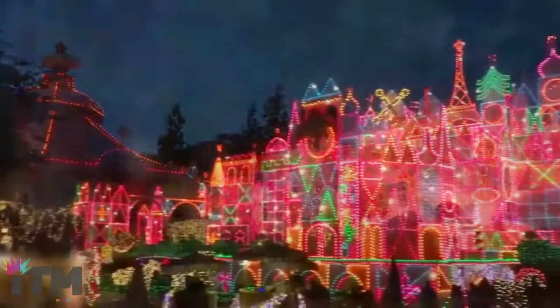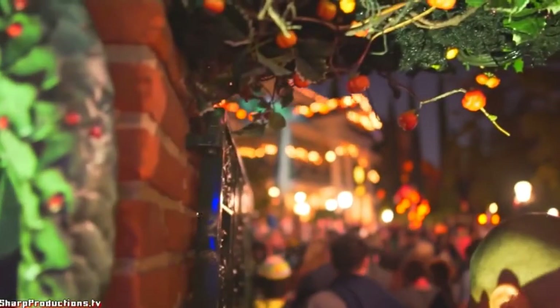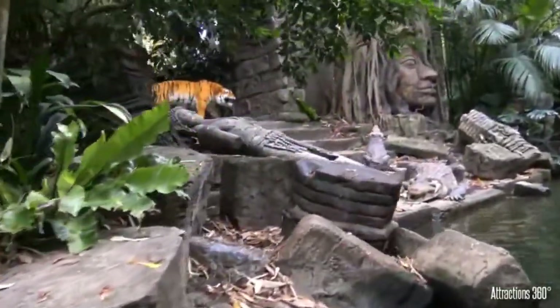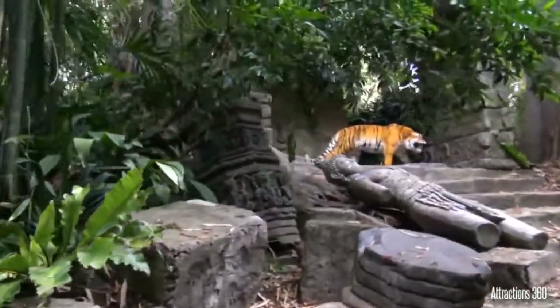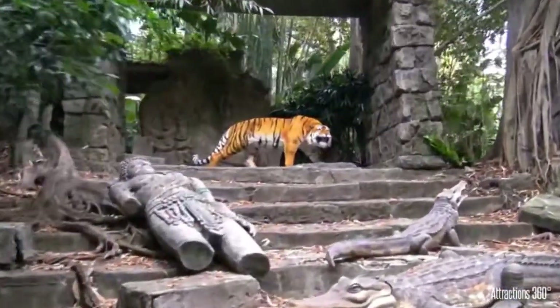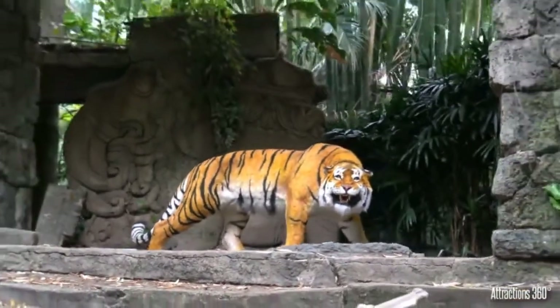During the holidays at Disneyland, Imagineers like to refurbish classic attractions to make them a little more festive. Not wanting to pass up an opportunity, Disney transforms the Jungle Cruise into the Jingle Cruise. All you need to do is slap some holiday decorations on and it feels like a new ride. I really enjoy Disney going back into classic attractions to make them more festive, so you can get a new experience on an old ride.